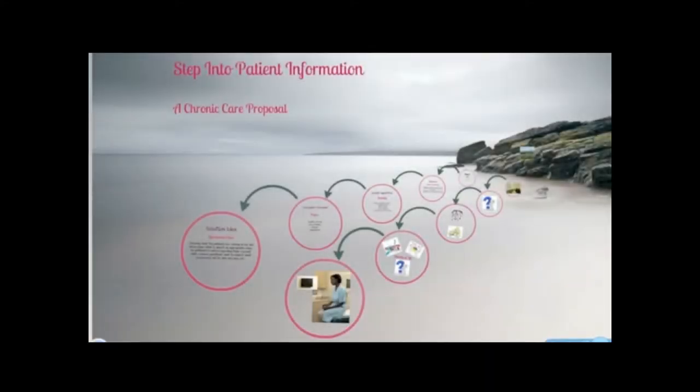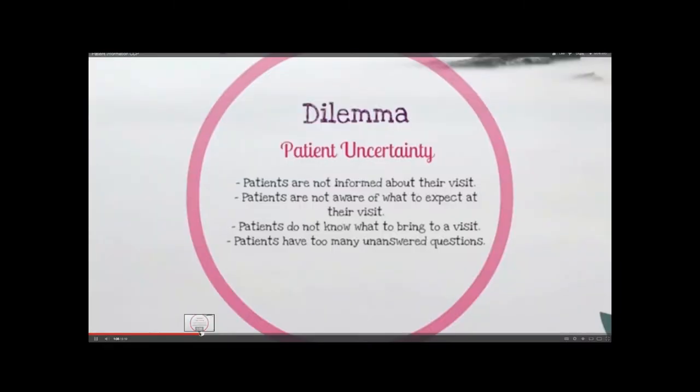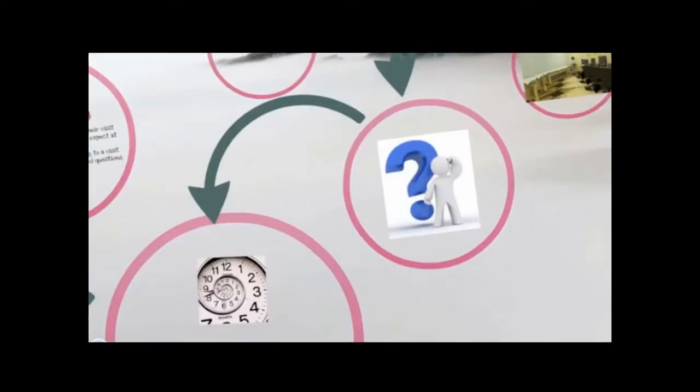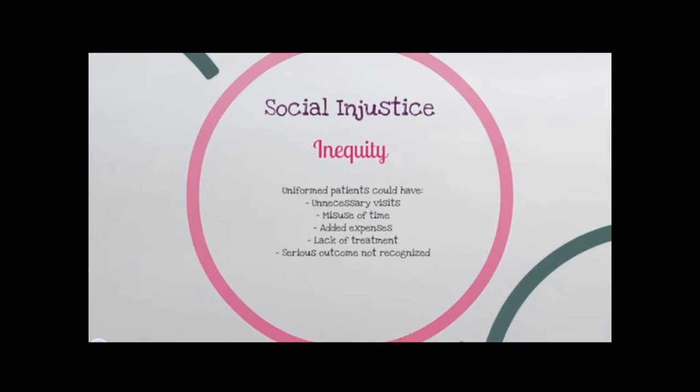Step into patient information — a chronic care program by Patricia Matul Montion. As I did my community observation, I noticed that in my clinic, as with many others, a teaching moment went unnoticed; the patient would have felt more at ease had they only known what to expect. Social injustice — the injustice here causes a loss of time and added expense for the patient.